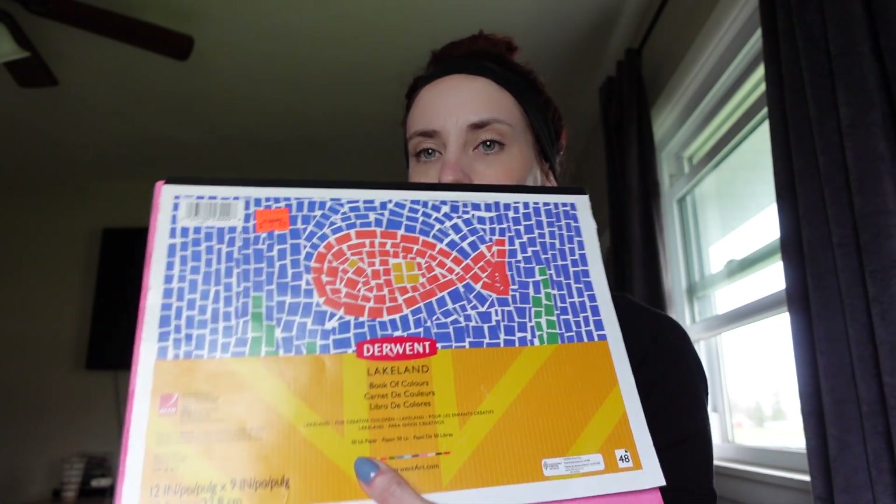So I'm going to show you what I got from the thrift store and Ulta - nothing too exciting, but I thought I would show you. I never thought to look for like craft stuff at the thrift store. My husband is cleaning up the shed, so intermission. But I found this construction paper - there's like a bunch of different colors. I was like yes, because my kids love art stuff. There's a lot of it left, so this was $2.